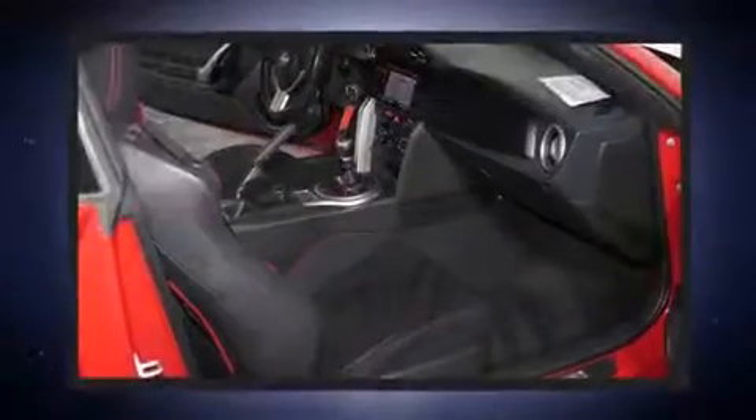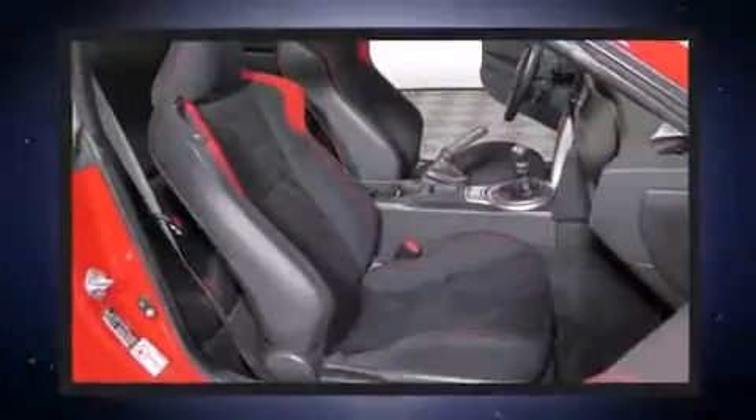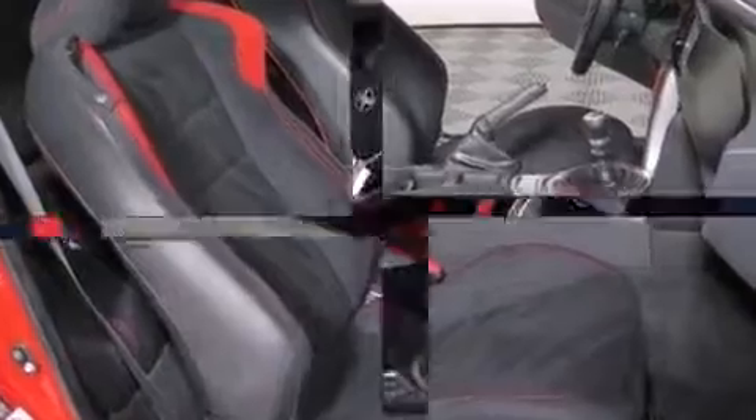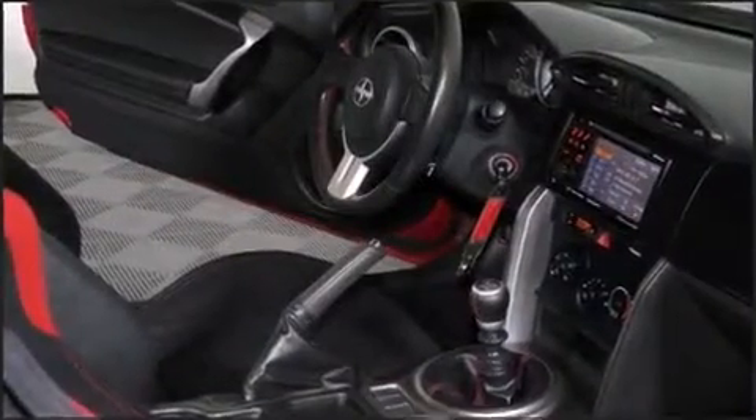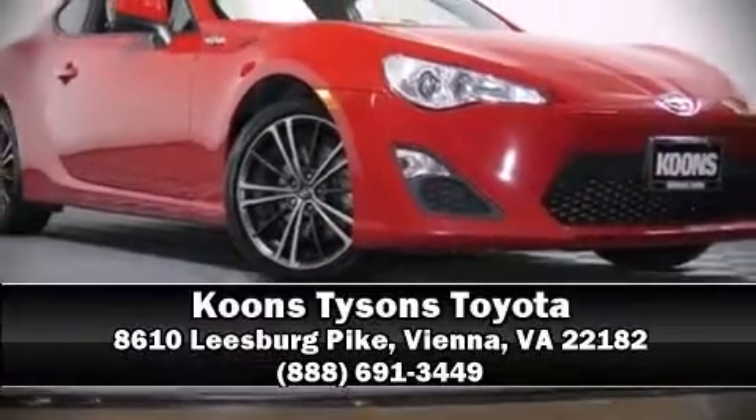Curtain airbags combined with standard stability control create a comprehensive safety network. This vehicle has achieved certified pre-owned status by passing a comprehensive certification process. Stop by our dealership or give us a call for more information.